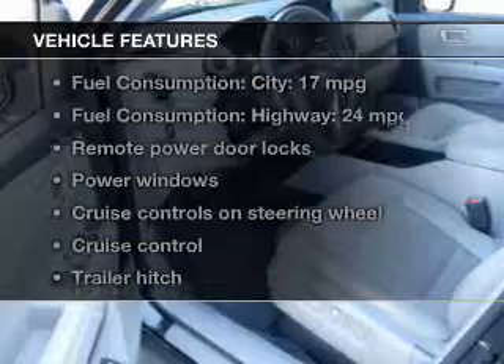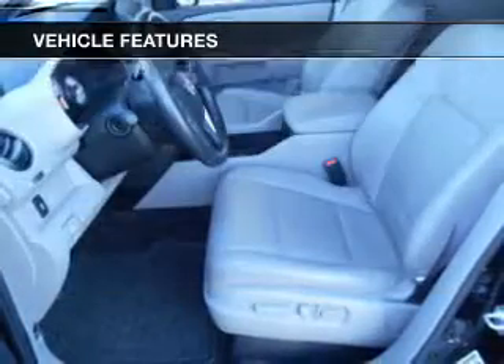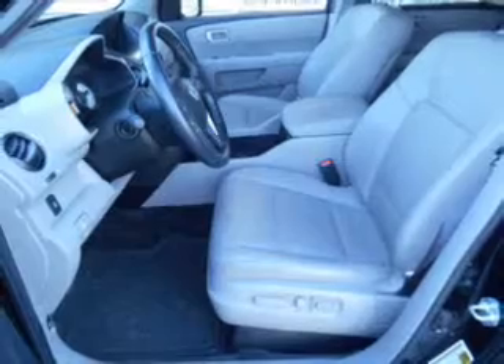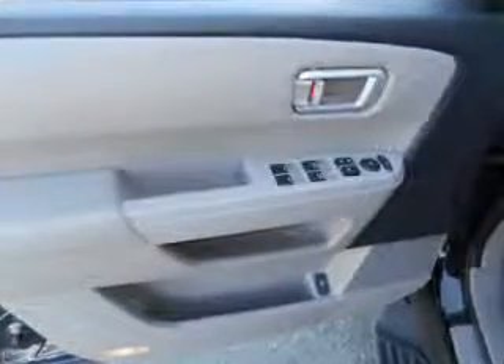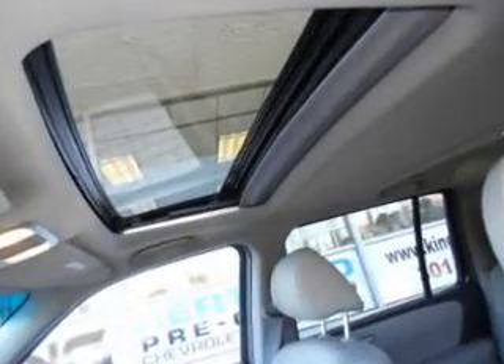And with these notable features, you won't want to miss out on the opportunity to own this amazing ride: leather seats, power door locks, power windows, cruise control, Bluetooth wireless, an AM-FM stereo with a CD player, and satellite radio.